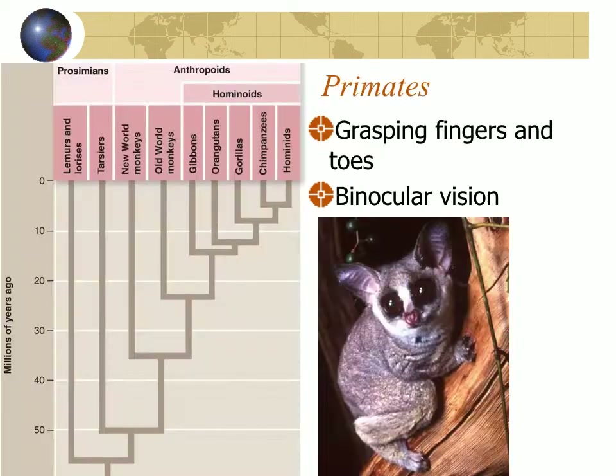Among the mammals we belong to a group called the primates. The primates include things like lemurs, lorises, and tarsiers, the new world and old world monkeys, and then the anthropoids, the hominoids and things like that. All primates share grasping fingers and toes, binocular vision, relatively large brains, and some reproductive features.